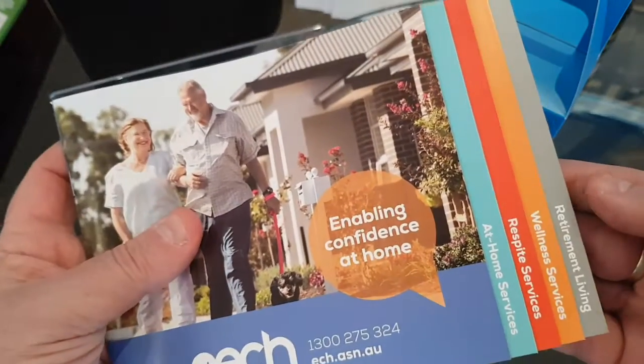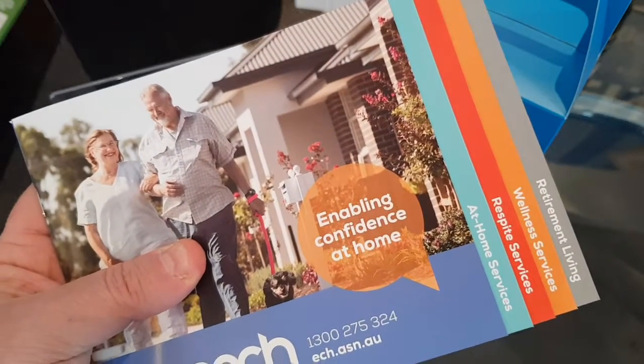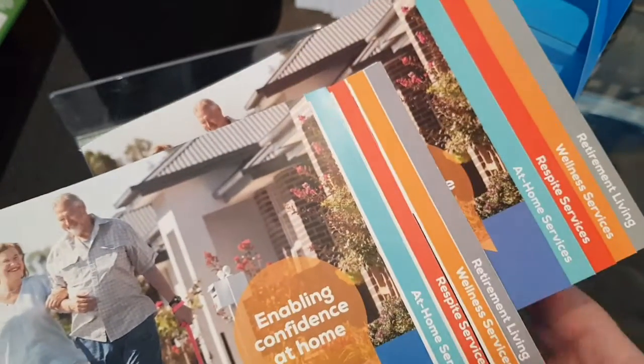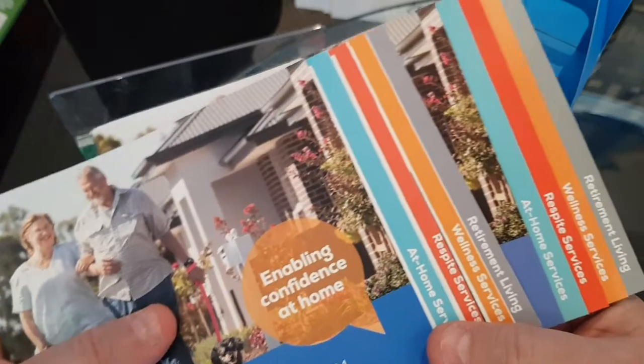When we come to planning these type of jobs, we always do a mock-up, and this is our mock-up for the job. As you can see here, the important part is the creep of the job — making sure we get the creep right — and that's part of that plan.